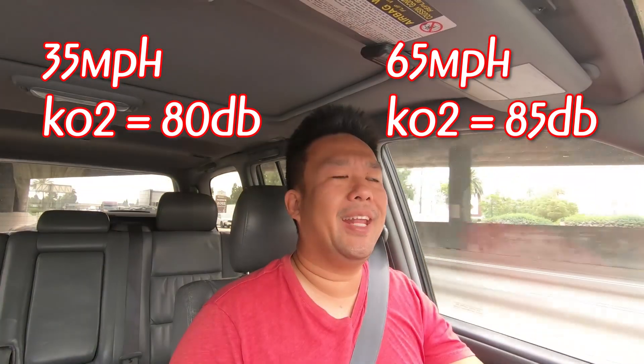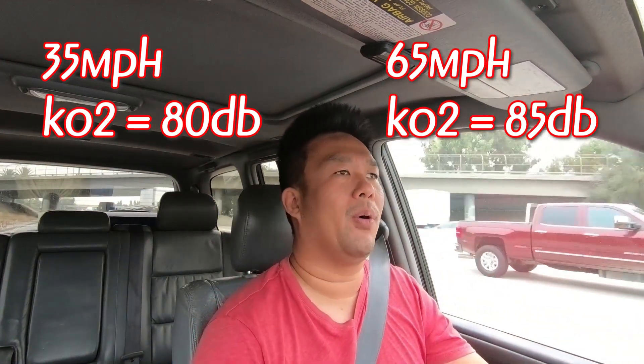I would say roughly around 85 decibels on the freeway. Obviously on the freeway there's gonna be more than just road noise from the tires — there's gonna be trucks zooming by, there's gonna be wind noise from the light bars and the roof rack, so I do expect it to be a little bit more noisy. However, a difference of five decibels seems to be about right.